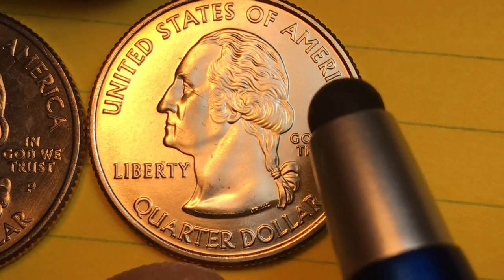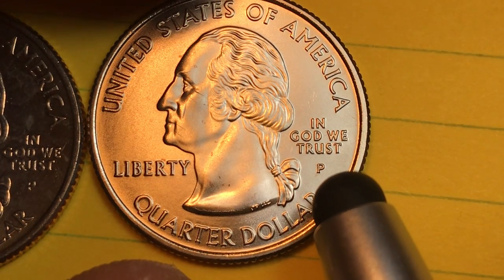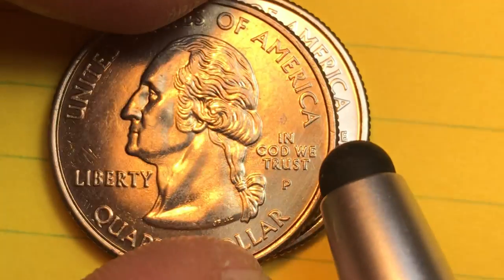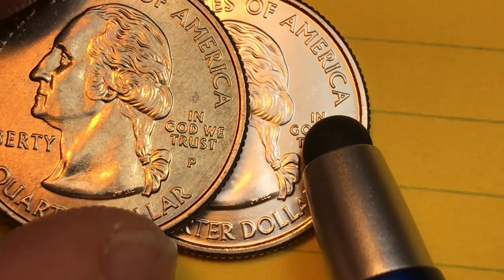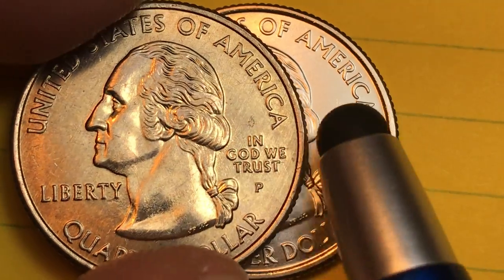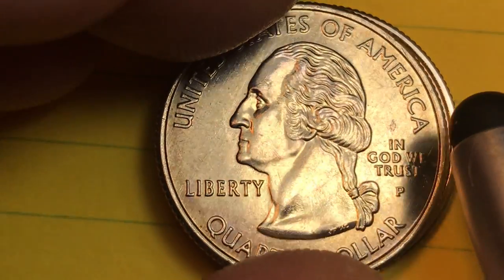Let's look at the front. It says United States of America, Liberty, and In God We Trust behind Washington, and P there for Philadelphia. At the Philadelphia Mint they made three hundred and six million of the regular kind and eight hundred and forty-seven thousand of the Satin Finish. So at the Philadelphia Mint, this is essentially going to be a pretty rare coin for American coins — the Satin Finish one.